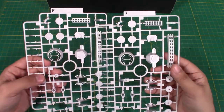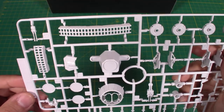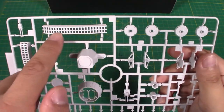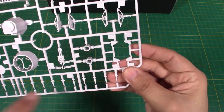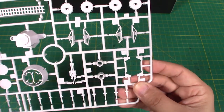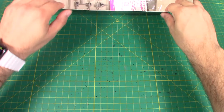These two runners are identical — they're both runner F. Looks like we've got some more exterior parts: the actual turret guns, parts for the engines, little fin details on the back, and landing gears. Very nice.